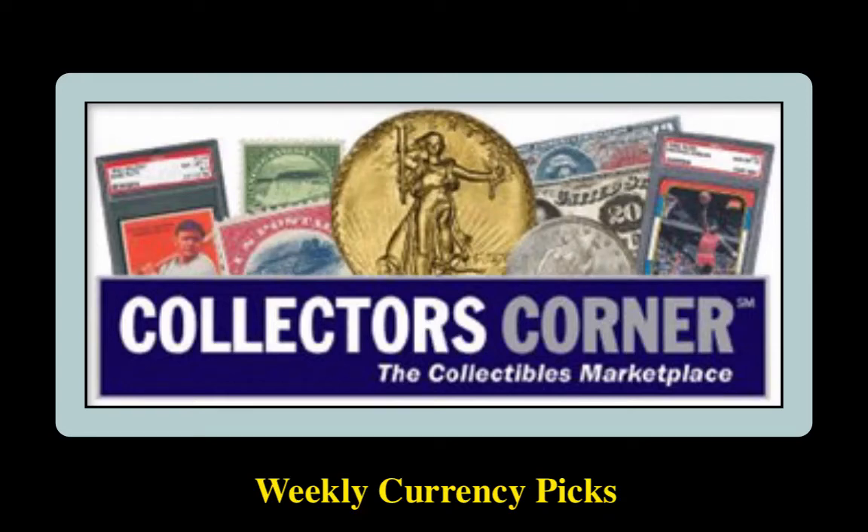Collectors Corner Currency Picks for the week of November 16, 2020. As of today, there are over 6,500 notes available for sale, valued at $15 million.